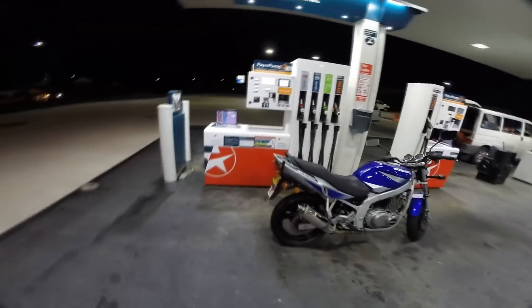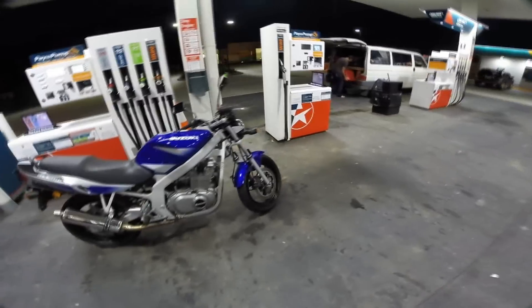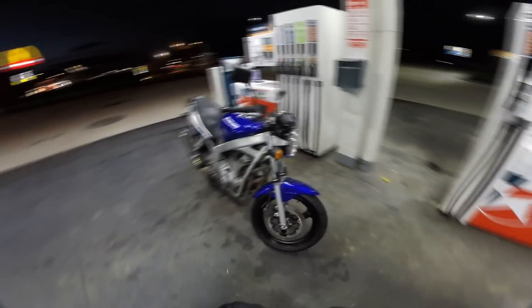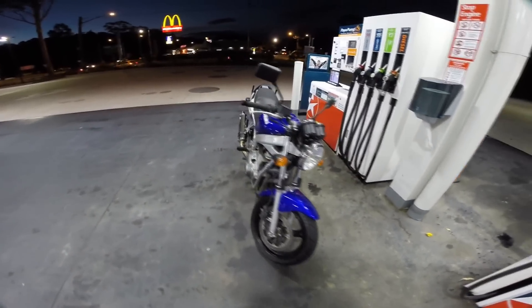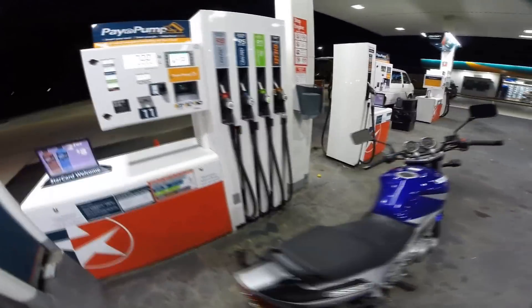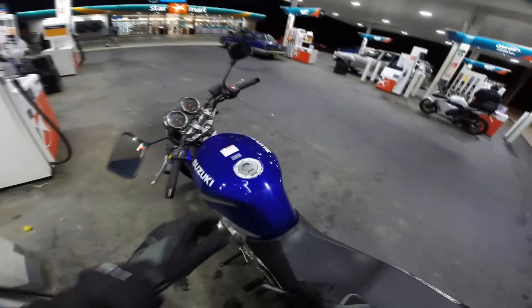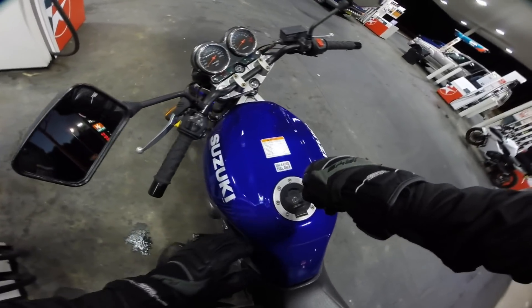All right guys, so I'm on something different again, reviewing my mate's GS500 — he's actually got it for sale. It's a really nice blue colour, it's got an exhaust, sounds really nice. So I'm going to take it for a bit of a burn, take it home for the night, and see what she's like.